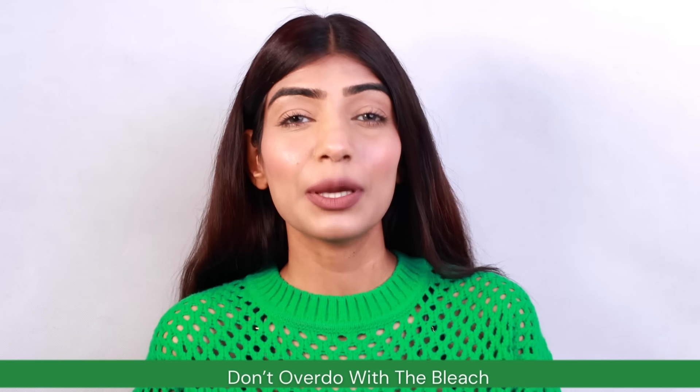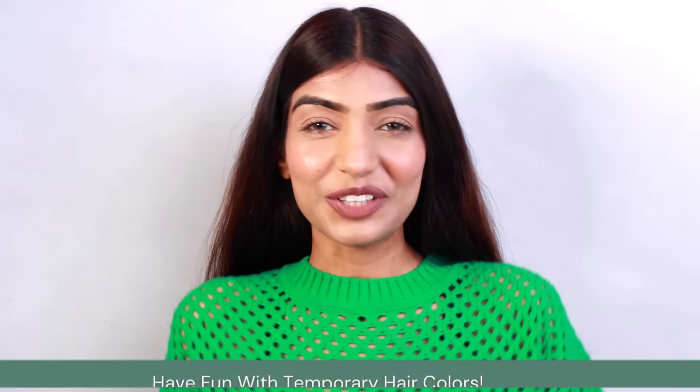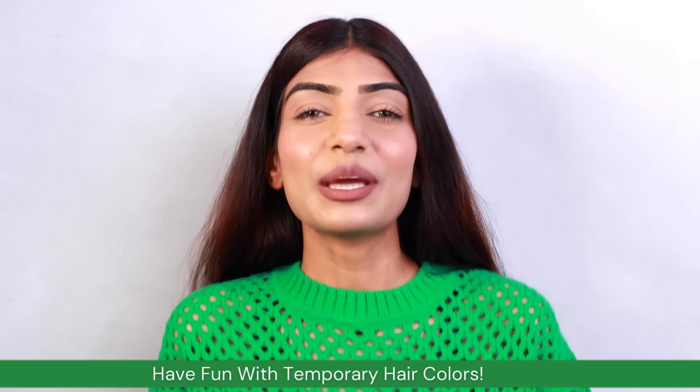Now we are moving on to don'ts. Do not overdo it with the bleach. Yes, it can be a powerful tool in lightening your hair color, but it can cause potential damage if done incorrectly. Always follow the instructions carefully and consider seeking professional help in case of complex hair transformations. Lastly, do not forget to have fun with temporary hair colors - temporary dyes are a fantastic way to experiment without commitment. Whether you are rocking a pastel pink for a music night or mermaid blue for a night out, temporary colors offer endless possibilities.